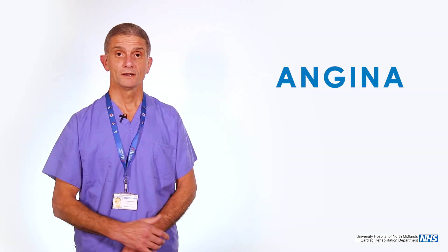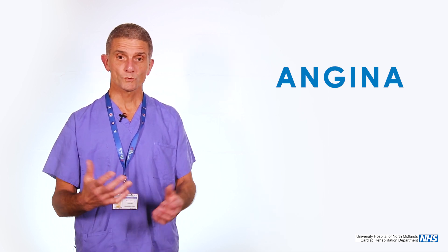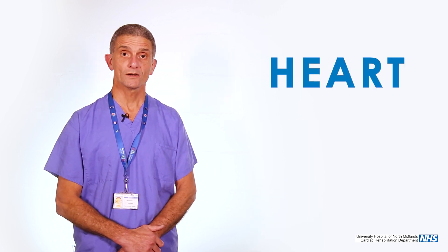The reason why you're contemplating a bypass is simply because you've presented with symptoms of chest tightness or angina. You may have angina because when you exert yourself you get this tightness, or you may have come into hospital because you've had a heart attack and tests have demonstrated that you have these narrowings. So if more than one vessel is involved, then generally the best option is to consider a bypass operation.